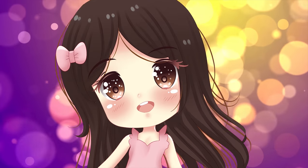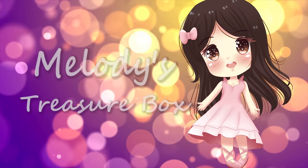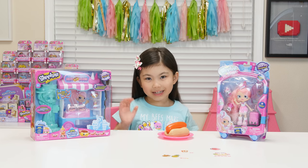Hi, I'm Melody. Welcome to my toy channel. I just brought friends.